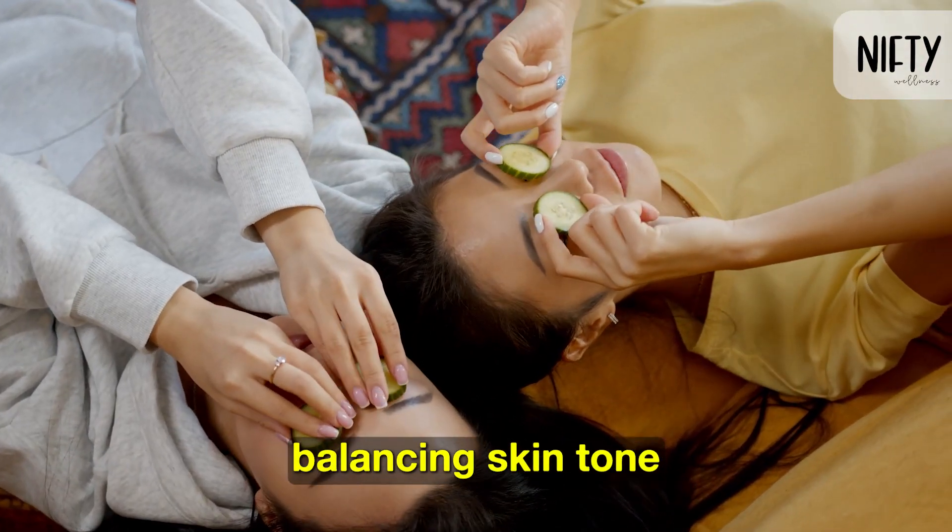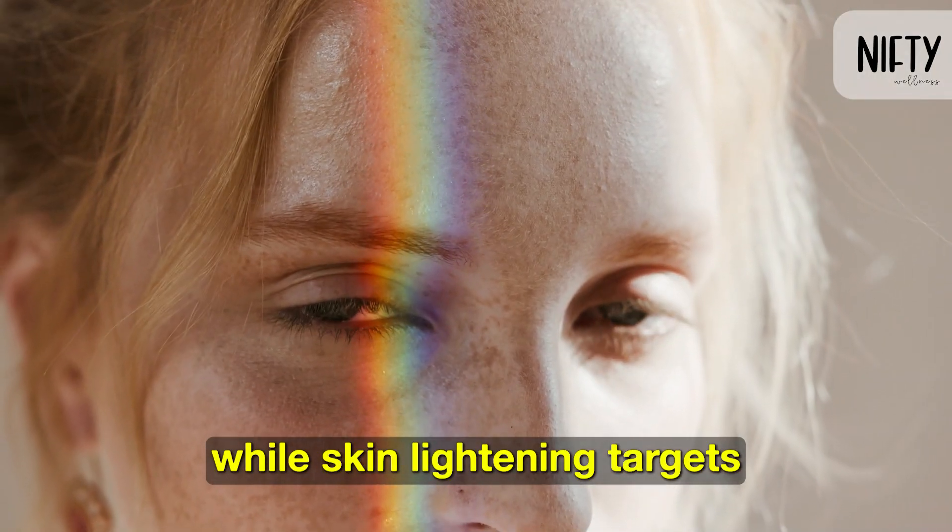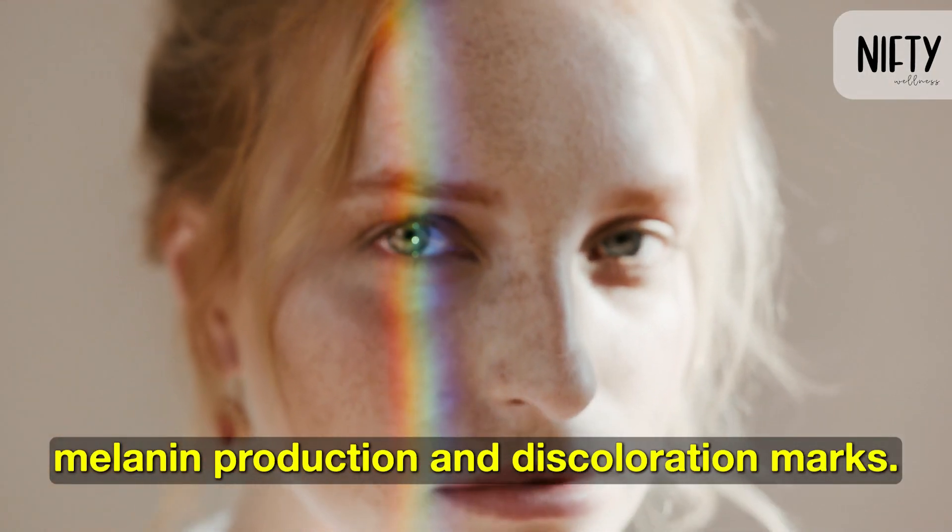Skin brightening focuses on balancing skin tone and treating hyperpigmentation, while skin lightening targets melanin production and discoloration marks.